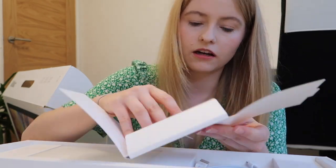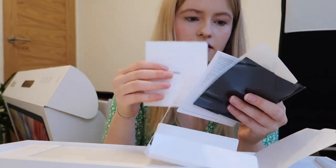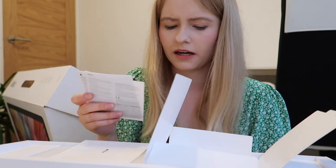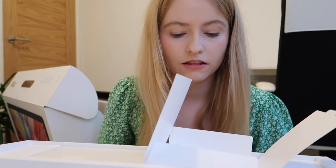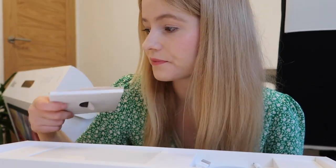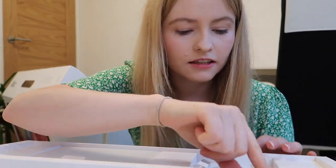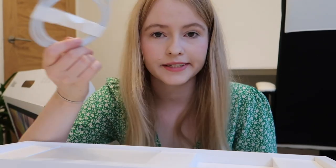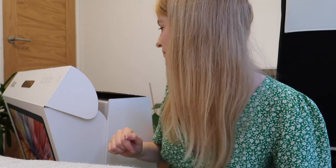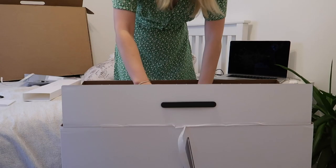Inside there's a cleaning cloth and Apple stickers. I can't have an Apple product without Apple stickers — I don't think I've ever actually used them, but I like receiving them. There are also some instructions I am never going to read. So in summary: keyboard, trackpad, instructions, stickers, and a charging wire for the keyboard and trackpad. Always handy to have more Apple cables — I swear mine break and the Amazon ones are never as good.